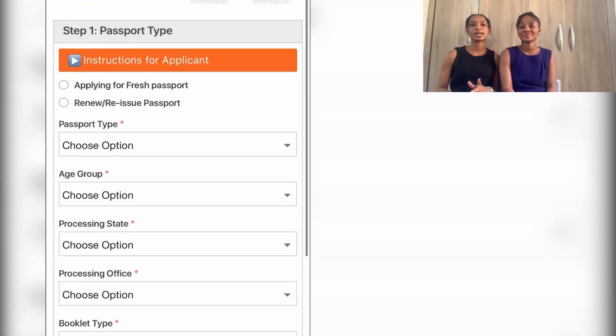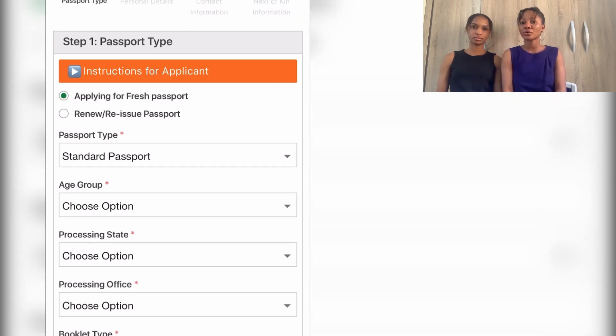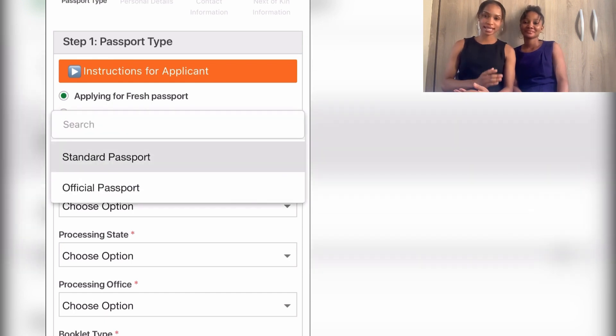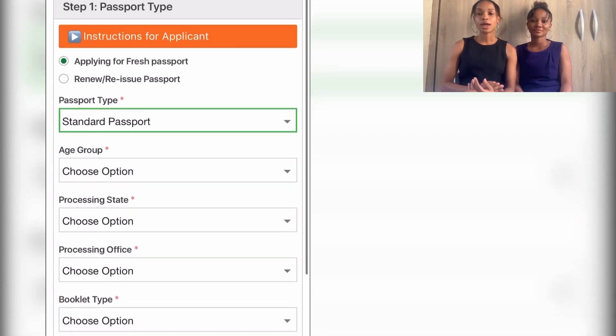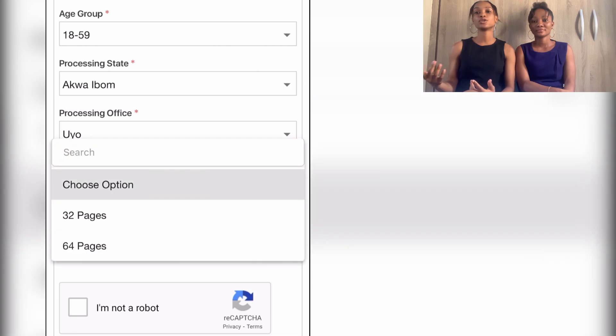It will take you to where you log in your details. You'll see passport type — select 'Applying for Fresh Passport' because you are not renewing. Then select 'Standard Passport', which is the normal passport type, not official. Fill in your details and scroll down to booklet type — 32 pages or 64, depending on your budget.